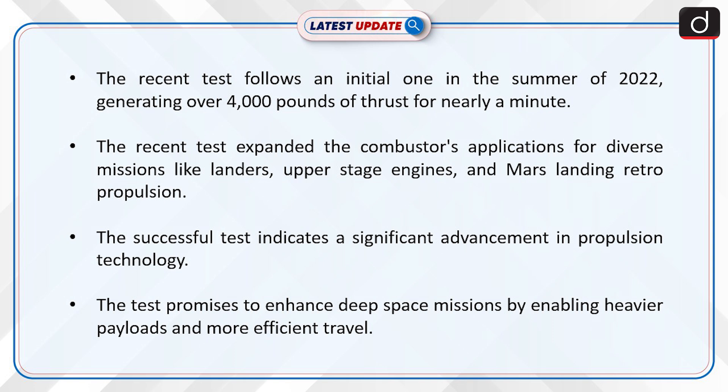The successful test indicates a significant advancement in propulsion technology. It promises to enhance deep-space missions by enabling heavier payloads and more efficient travel.